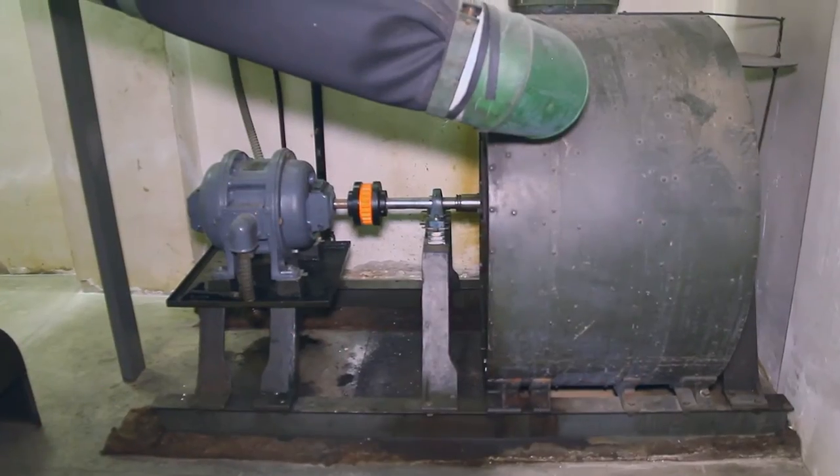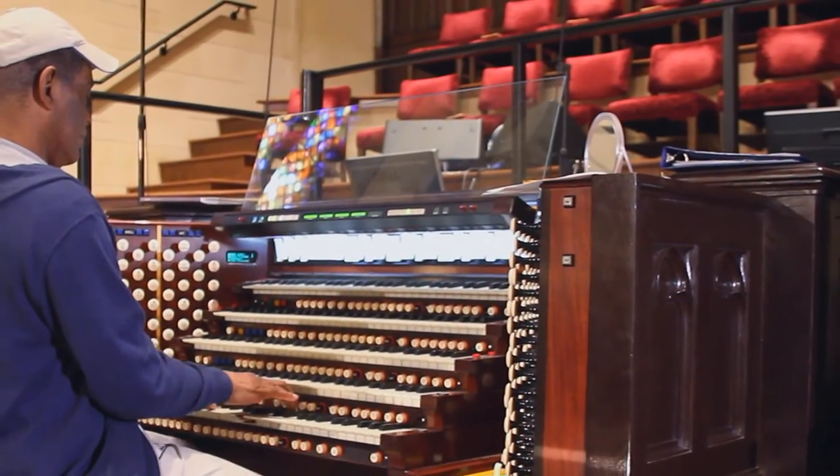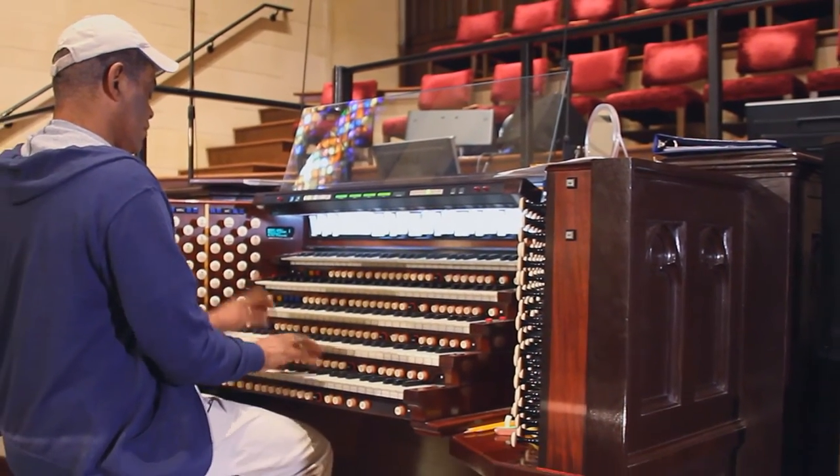So the wind source, the pipes, the console — all of these come together with the talents of the organist to produce the full, rich music of our pipe organ.